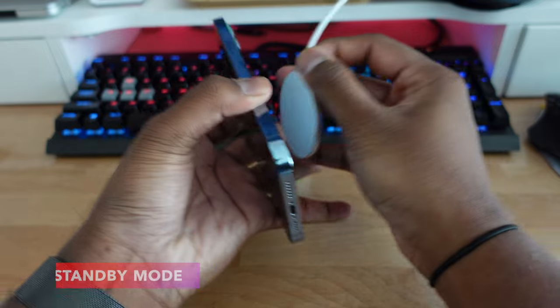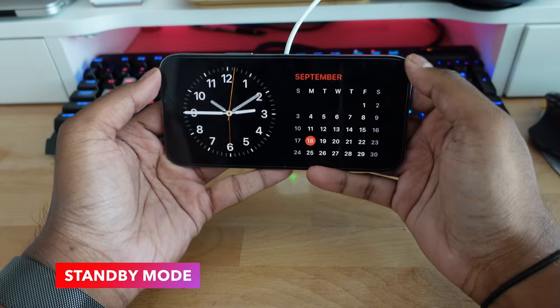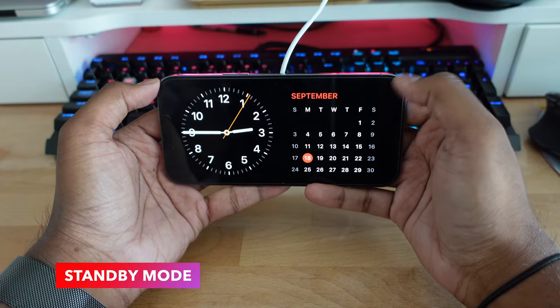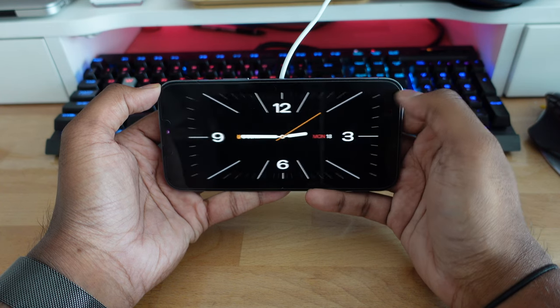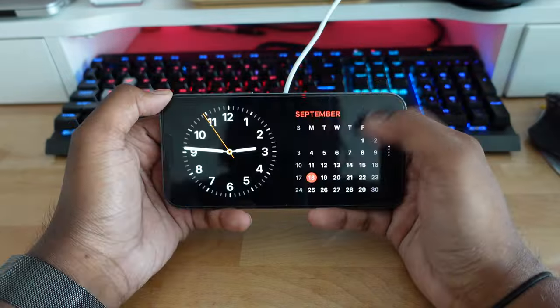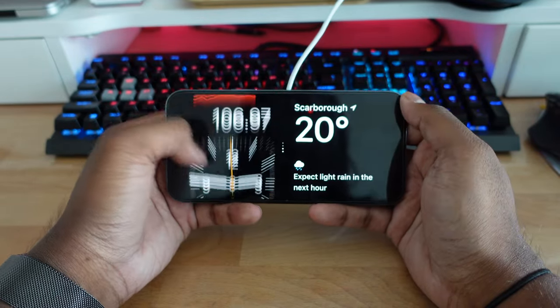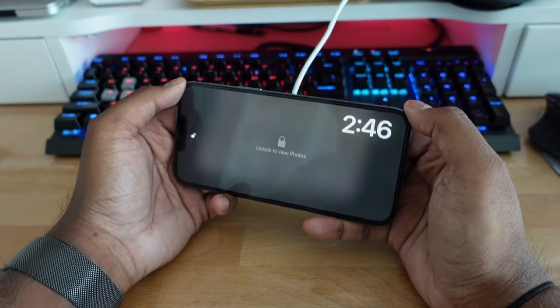Apple is introducing Standby mode to iPhones in iOS 17, which turns your iPhone into a smart display whenever it's hooked up to a MagSafe or wireless charger in its horizontal position. If you're charging at night on a MagSafe stand, information can pop up on your nightstand. On an iPhone 14 Pro or higher with always-on display, this becomes a true always-on display while charging, with a red tone like the Apple Watch Ultra.